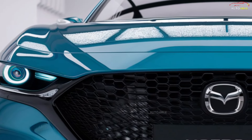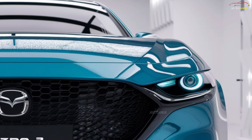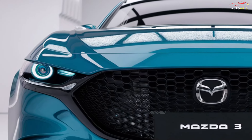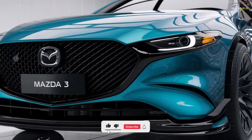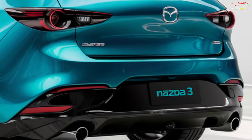The 2025 Mazda 3 continues Mazda's signature Kodo Soul of Motion design philosophy, now with sharper lines and bolder aesthetics. The front features a large, chrome-trimmed grille and sleek LED headlights, which contribute to the sporty yet elegant appearance. At the rear, the redesigned taillights and dual exhaust pipes enhance the car's modern and dynamic look.